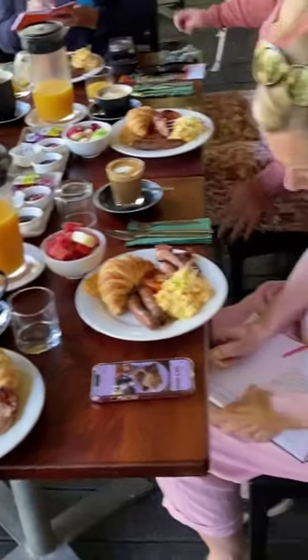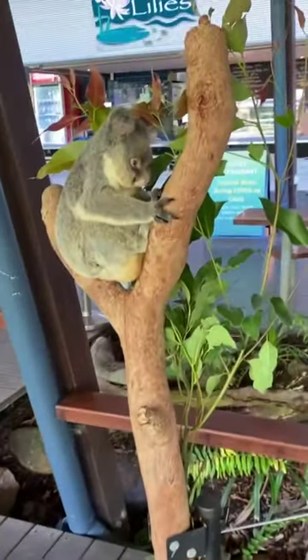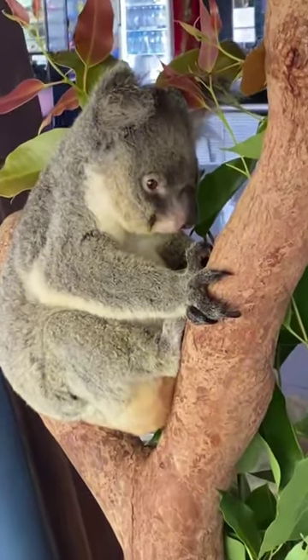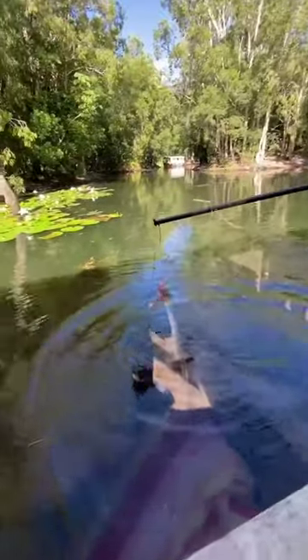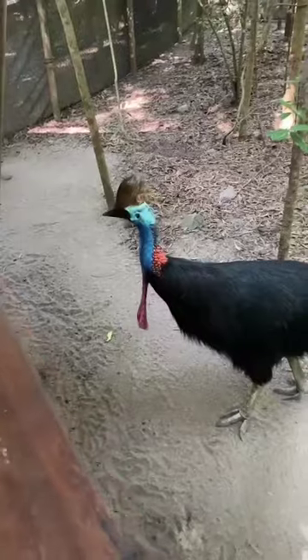You can also enjoy a delicious breakfast with an adorable koala at Hartley's Crocodile Adventures. Just look at how cute he looks while you're eating your toast. And while you're here you can go on a boat ride to see the local crocodiles before getting up close and personal with some cassowaries.